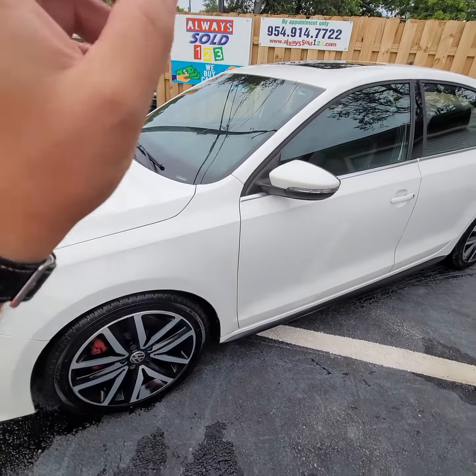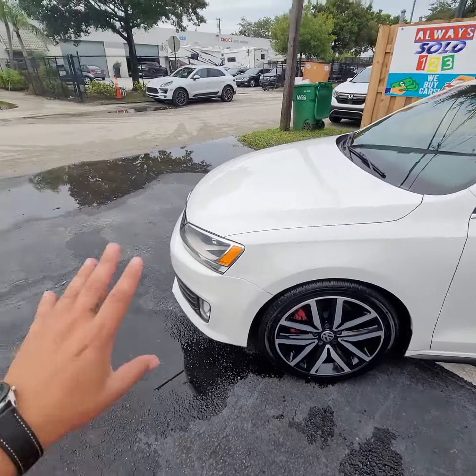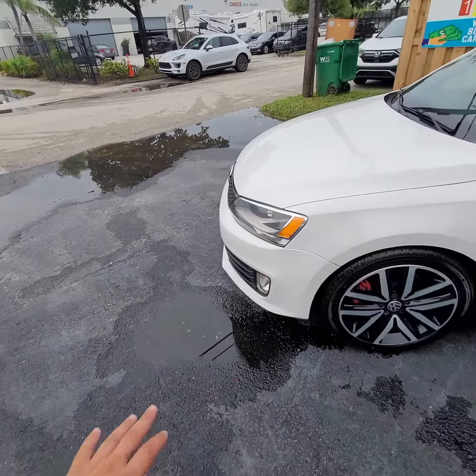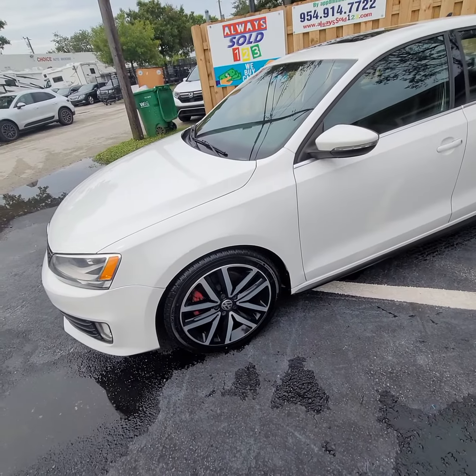Hello, this is Mark. We're doing a video walk-around for this 2014 VW GLI. Sorry, it's been raining for a few hours. Still wet here, but we'll go through the car very quick.